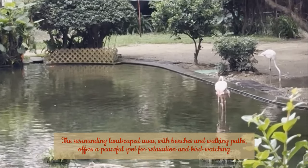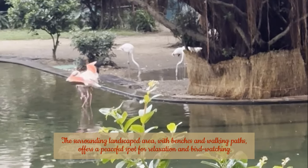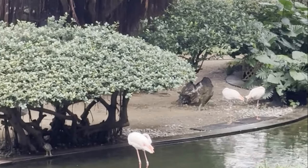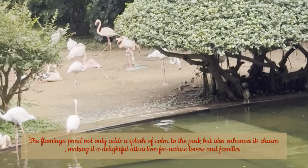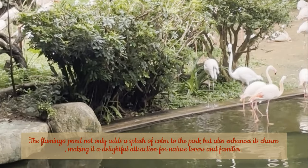The surrounding landscaped area, with benches and walking paths, offers a peaceful spot for relaxation and bird watching. The flamingo pond not only adds a splash of color to the park, but also enhances its charm, making it a delightful attraction for nature lovers and families.